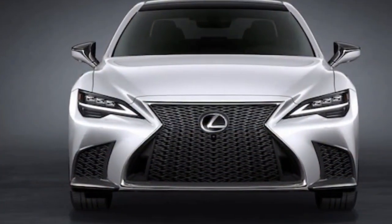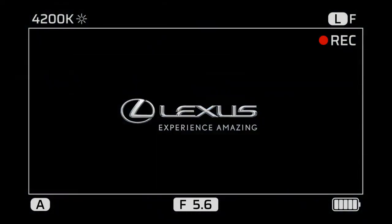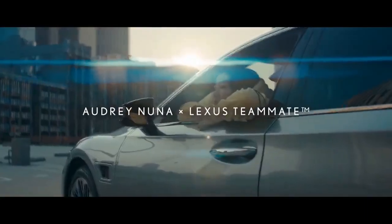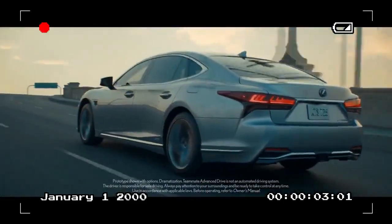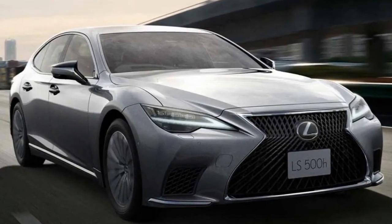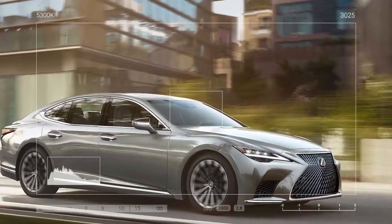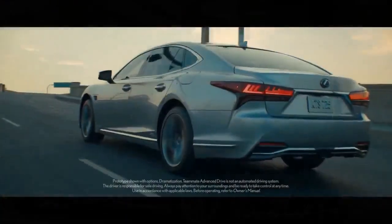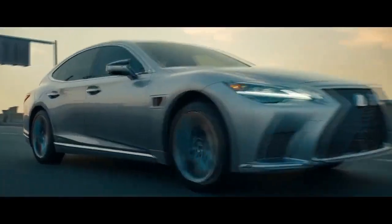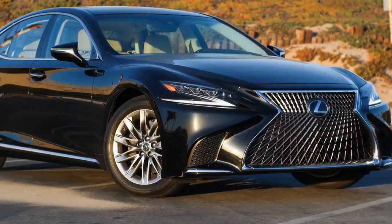On paper, the Lexus LS 500H lags behind its primary competitors. In our tests, it reached 60 miles per hour in 5.6 seconds, trailing the 536-horsepower BMW 760i xDrive at 3.5 seconds, and the 429-horsepower Mercedes S500 at 4.6 seconds. The BMW 740i, with its 375 horsepower, also offers more power; though we haven't tested it yet, the factory claims it can hit 60 miles per hour in 5.2 seconds. The LS 500H's quarter-mile performance is similarly underwhelming, taking 14.3 seconds at 99 miles per hour — more than a second slower than the Mercedes and over two seconds behind the BMW.